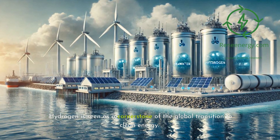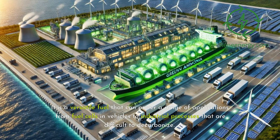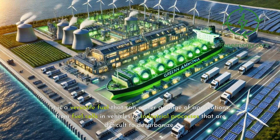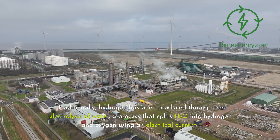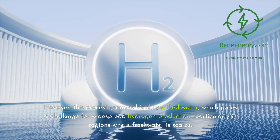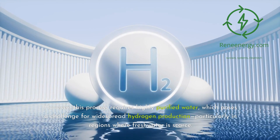Hydrogen is seen as a cornerstone of the global transition to clean energy. It is a versatile fuel that can power a range of applications, from fuel cells in vehicles to industrial processes that are difficult to decarbonize. Traditionally, hydrogen has been produced through the electrolysis of water, a process that splits H2O into hydrogen and oxygen using an electrical current. However, this process requires highly purified water, which poses a challenge for widespread hydrogen production, particularly in regions where freshwater is scarce.